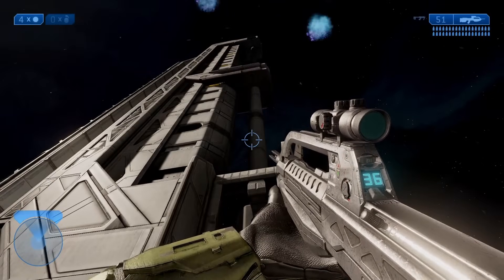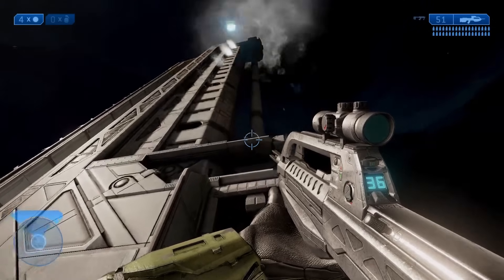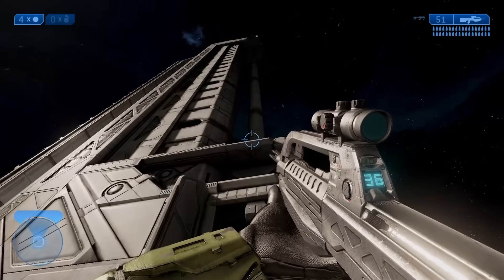But just because something is doable doesn't mean it's very practical. That's what we're going to talk about this week — could we build MAC cannons and railguns, and would they be very useful?